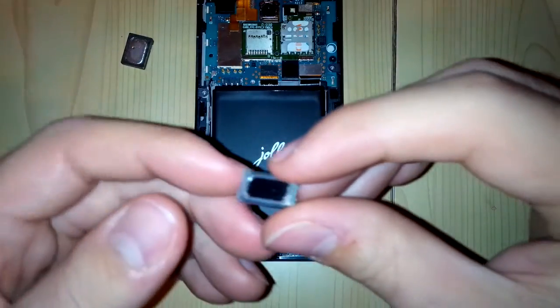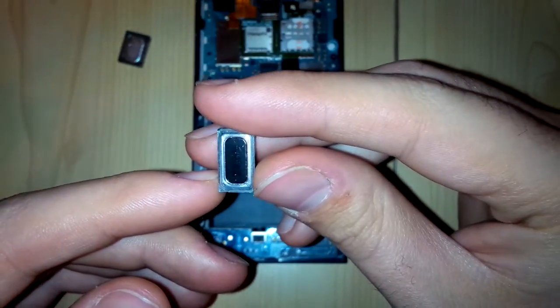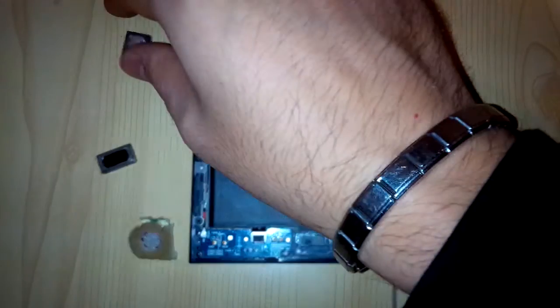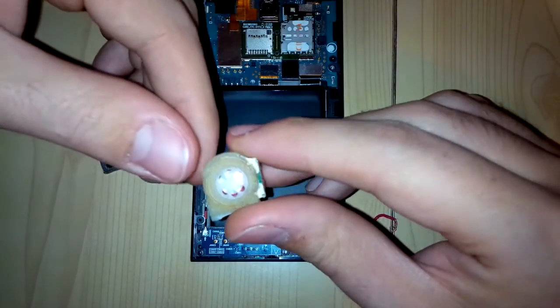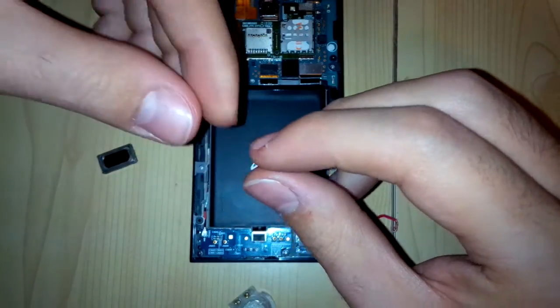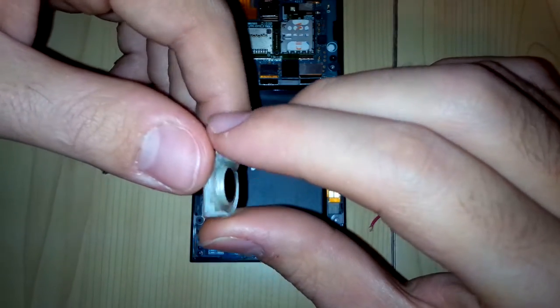The first one is the official one — we'll test the official YOLA speaker. The second one we'll test is the one from the Nokia N8. And the third one is from the Sony Ericsson K750i, which is probably the first 2 megapixel camera phone.